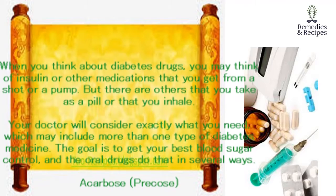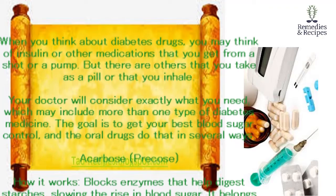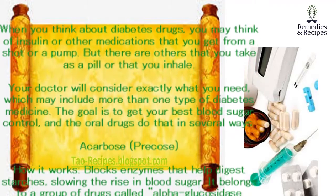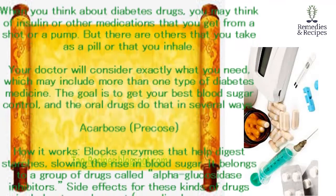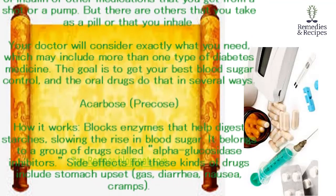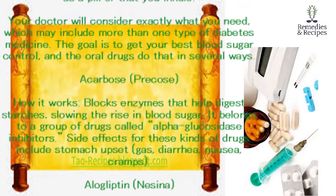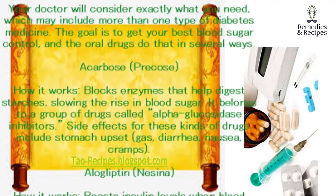Acarbose (Precose). How it works: blocks enzymes that help digest starches, slowing the rise in blood sugar. It belongs to a group of drugs called alpha-glucosidase inhibitors. Side effects for these kinds of drugs include stomach upset, gas, diarrhea, nausea, and cramps.